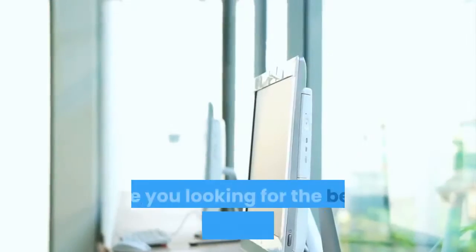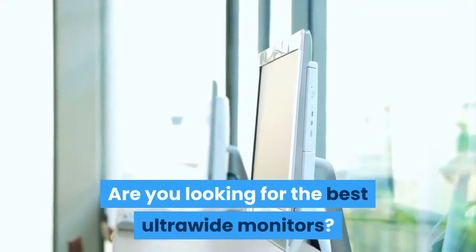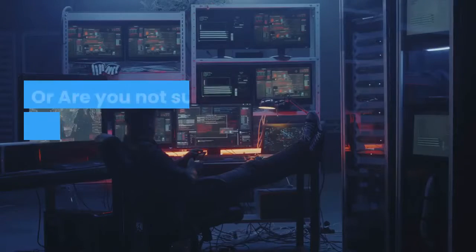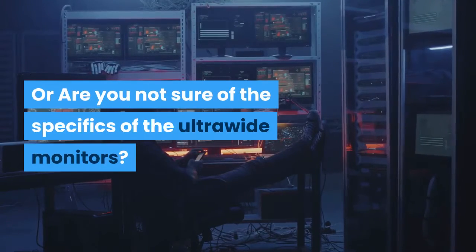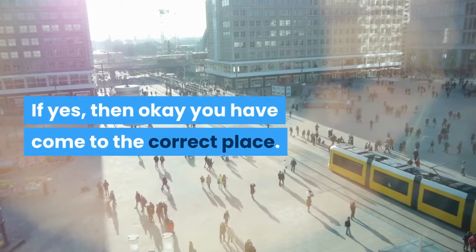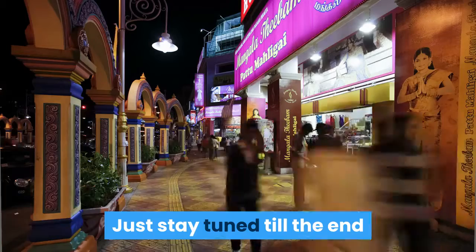Hello guys, are you looking for the best ultrawide monitors? Are you not sure of the brands you are trying to buy, or are you not sure of the specifics of ultrawide monitors? If yes, then you have come to the correct place. Just stay tuned till the end so that you can come to a correct conclusion.